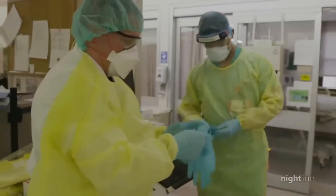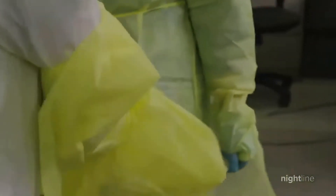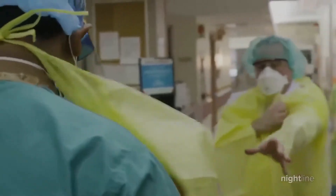While strict measures are being maintained, the health of healthcare workers are still at high risk due to the coming and going of patients each day.